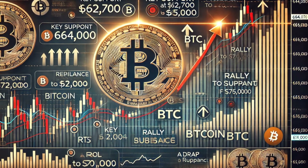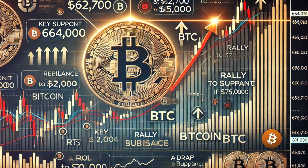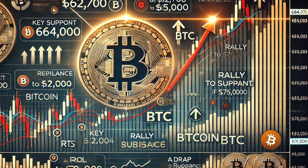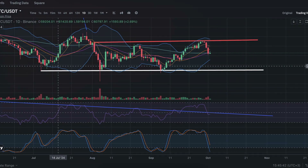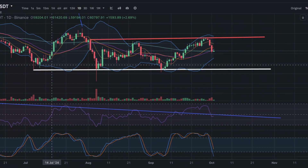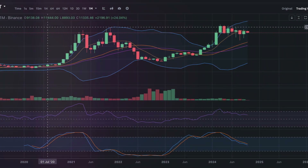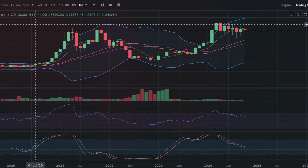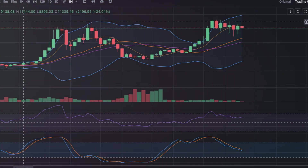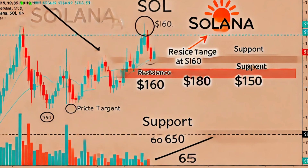Support and resistance: key resistance is at $65,000, with $70,000 as the next target. Support is found at $61,200, and a breakdown from here could trigger a drop to $60,000. Price target: breaking $65,000 could lead BTC to $70,000. If Bitcoin fails to hold $61,200, it may fall to $60,000 and even $58,000.